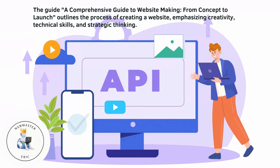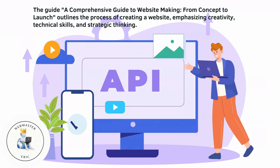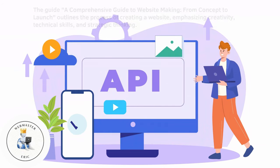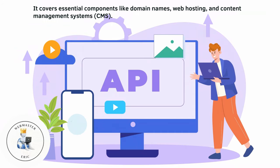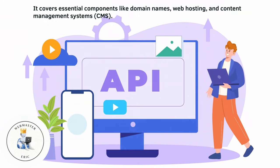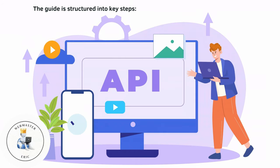A comprehensive guide to website making from concept to launch outlines the process of creating a website, emphasizing creativity, technical skills, and strategic thinking. It covers essential components like domain names, web hosting, and content management systems. The guide is structured into key steps.